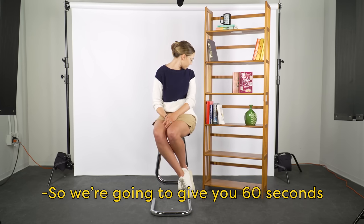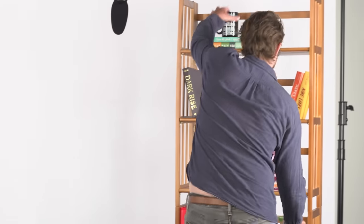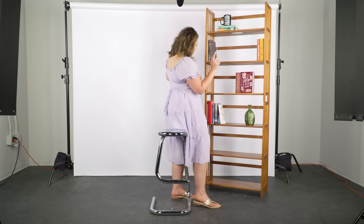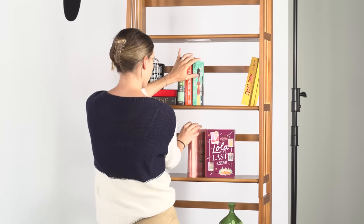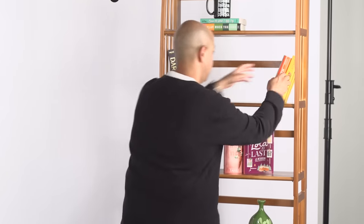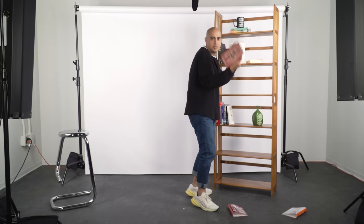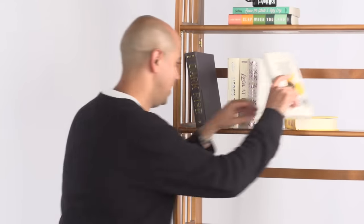So we're going to give you 60 seconds to organize those books. I feel ready. Let's do it. Okay, three, two, one, go! These — let them go on here. These always get lost. They just get lost. And I think this looks really cool because it's like old school, you know? I want that old school vibe in my house.